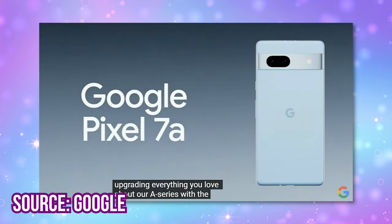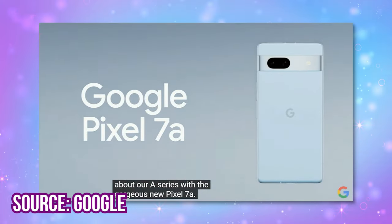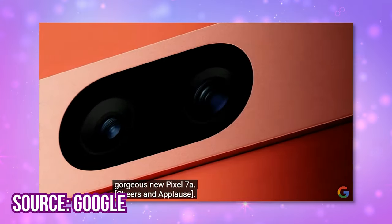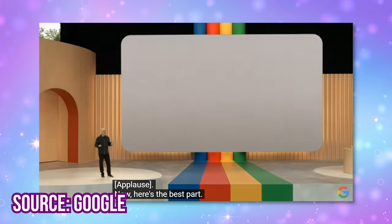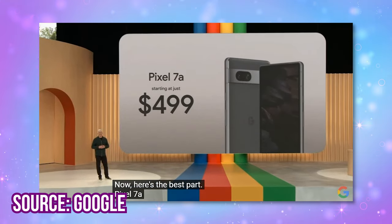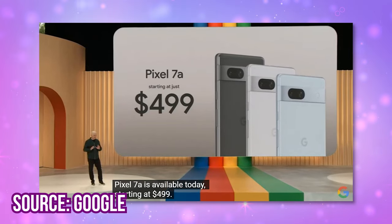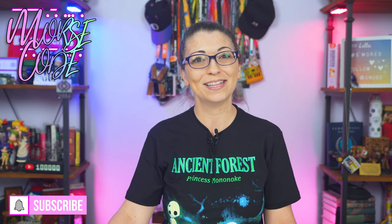Also, the Pixel 7a was officially announced — it's powered by the Tensor G2, has 8GB of RAM, and is confirmed at $499 with pre-orders starting today. I ordered this one too. My wallet is hurting a lot right now, but I want to get these products in to test and not delay reviews for you. Keep an eye on my channel for upcoming reviews of all these Pixel devices and AI consumer integrations — I ordered all of the things.